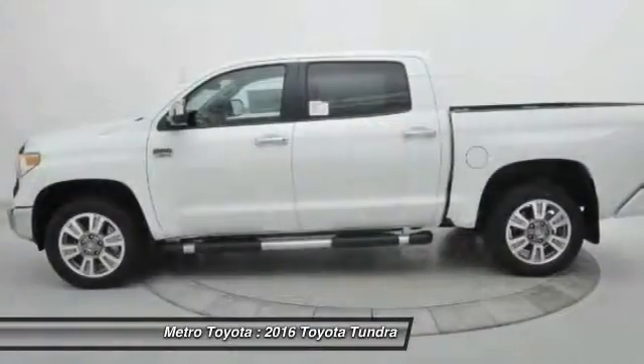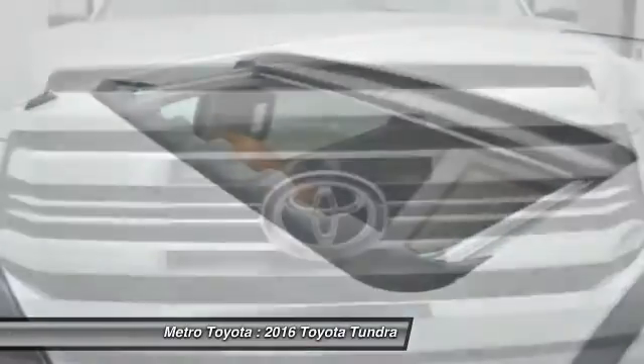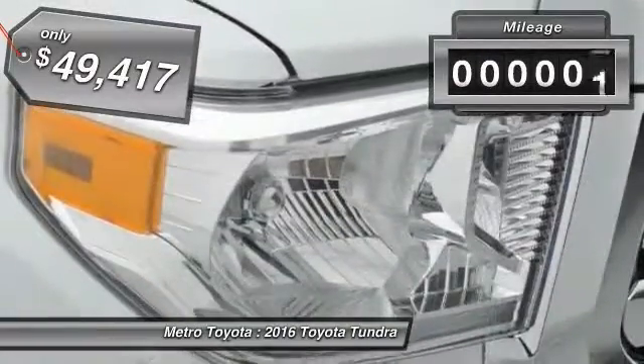With a towing capacity of up to 10,000-plus pounds and a payload capacity of over 2,000 pounds, the Tundra is the perfect mix of power and efficiency, and is priced below fifty thousand dollars. This vehicle has less than 100 miles.